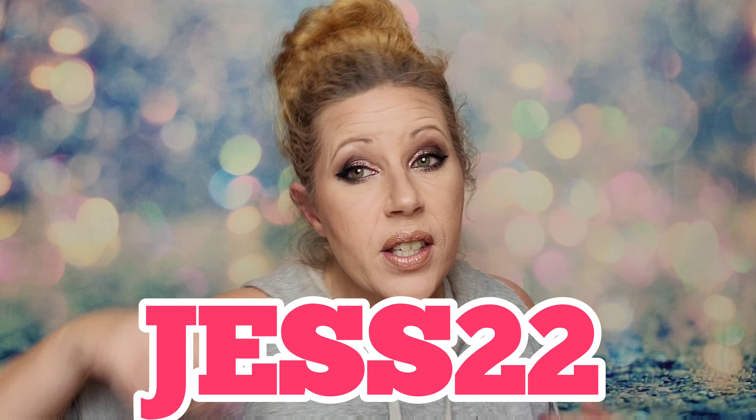This limited edition box is called their Clean Hero Edit, and it's got over $150 worth of goodies inside. The cost of this box is only $40 for $150 plus dollars worth of goodies. My discount code is JESS22, and that'll get you 22% off this limited edition box, bringing the cost down to $31.20.